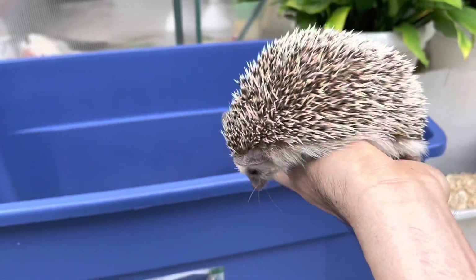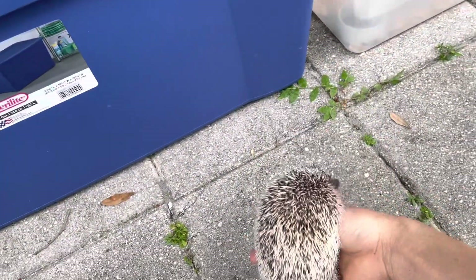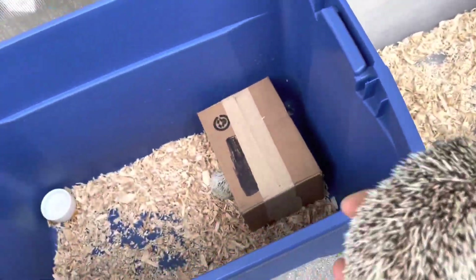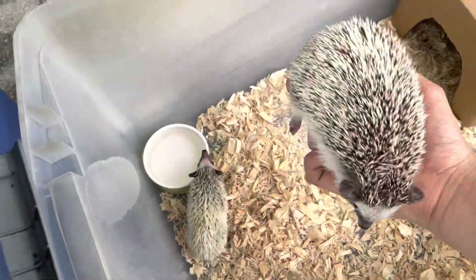Let me show you the dad real quick. Here's the dad — he's kind of riled up because I believe he can smell the mom. Let me show you the difference between the baby and the dad. You can see they look very similar.